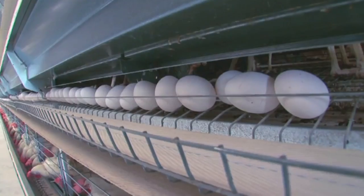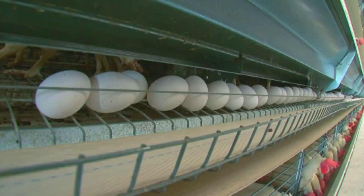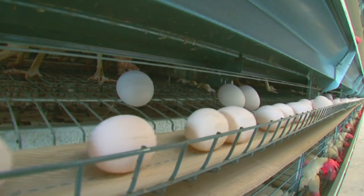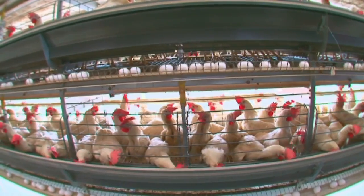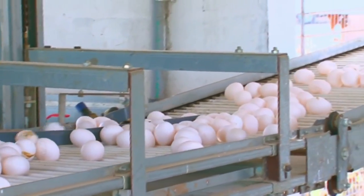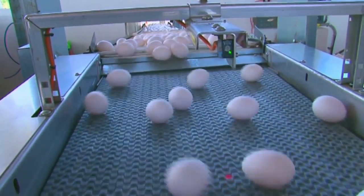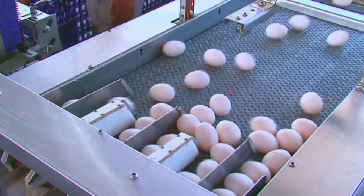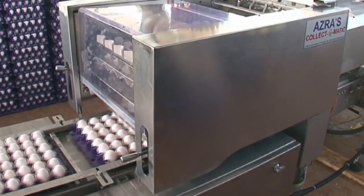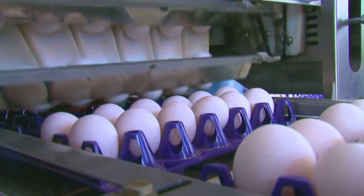Once produced, the eggs are protected from the collection belt with a wire. The wire is controlled with a timer, releasing the eggs at regular intervals and thus preventing them from colliding with other eggs on the belt. The soft-shelled and broken eggs are then separated from the healthy ones, after which the rest are automatically collected, sorted and packaged in a separate egg collection room by an automated egg packer. This ensures that only the finest quality eggs are chosen.